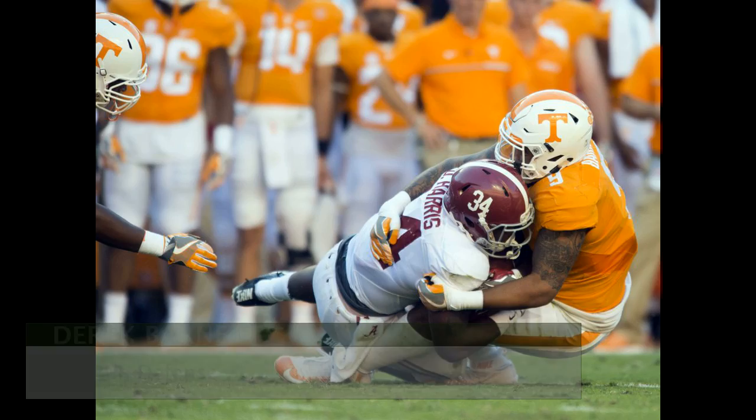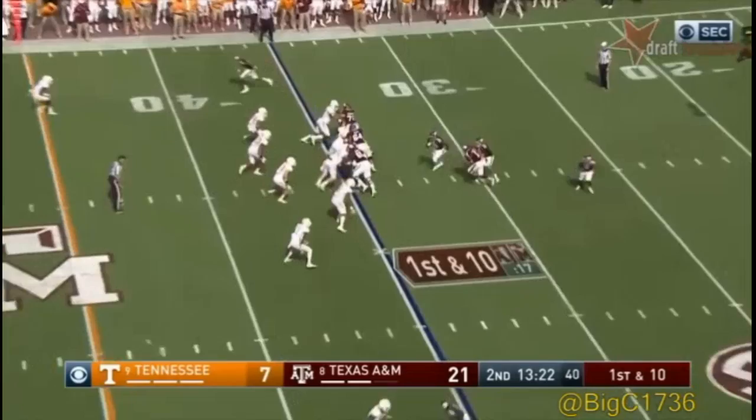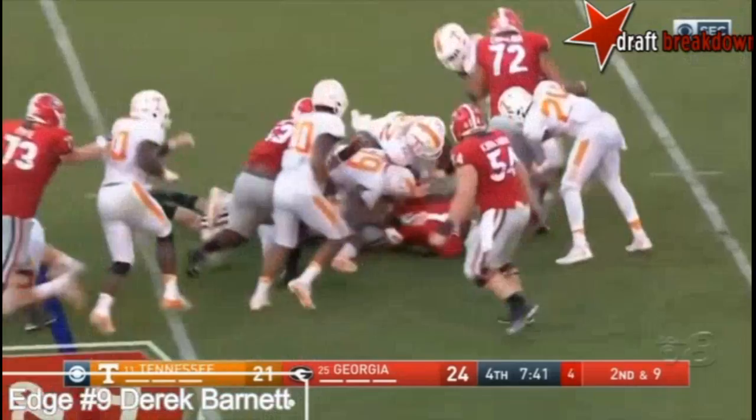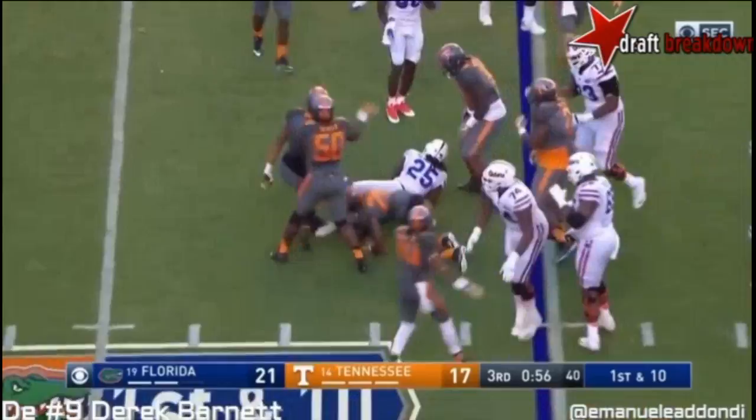The biggest knock on number one overall pick Myles Garrett is his effort. Well, you're not going to see a lack of effort from Derek Barnett — his motor runs hot constantly. Second clip: stack and shed, make the play on the ball carrier. On the edge, Trevor Knight tried to cut back — nope, not going to happen. Barnett splits the gap, gets into the backfield, tackle for loss.